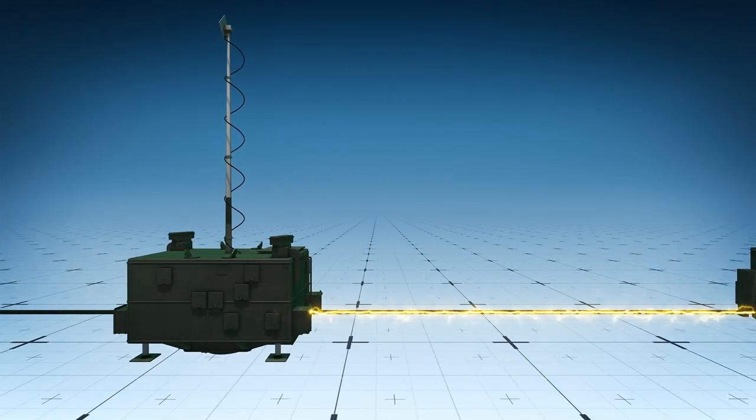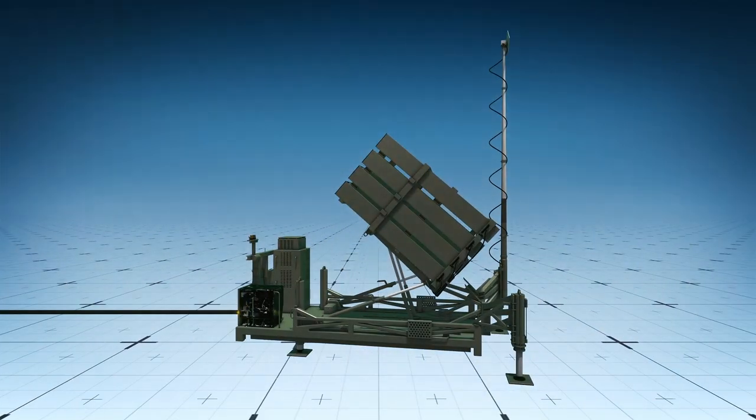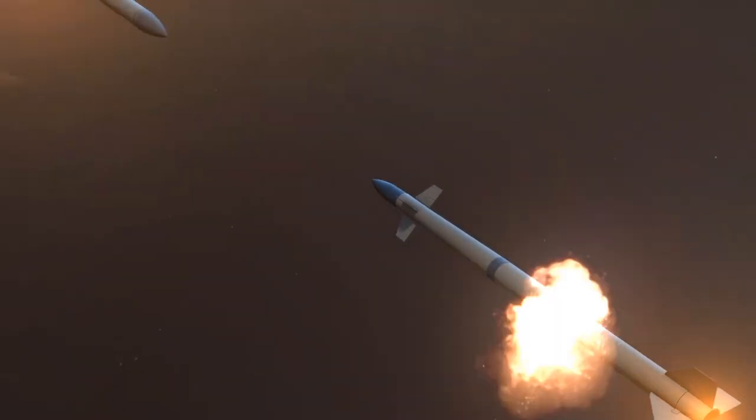The command unit then launches a three-meter-long missile at the selected target. The missile destroys the target by exploding in its path, and each missile costs about $40,000.